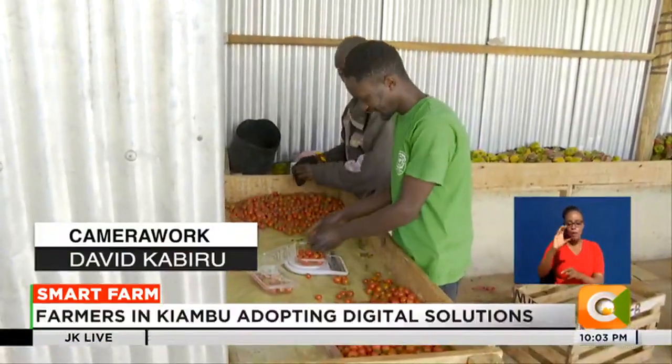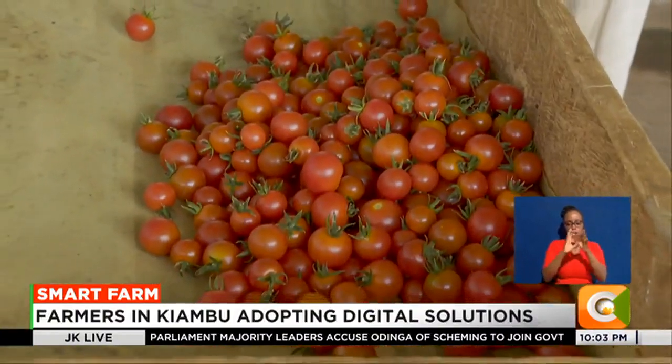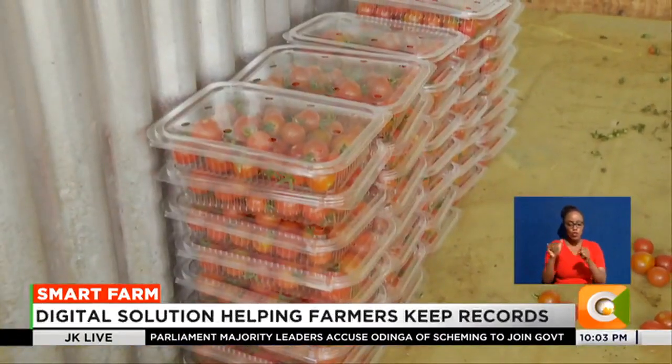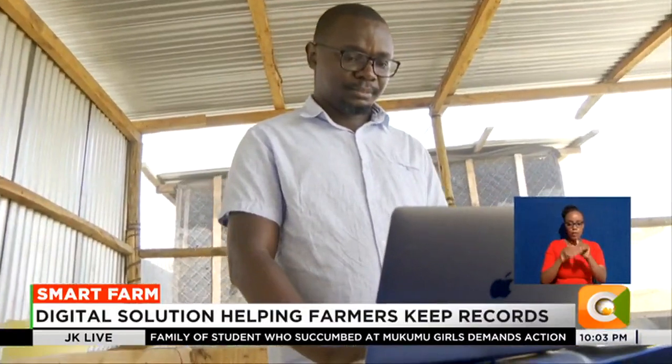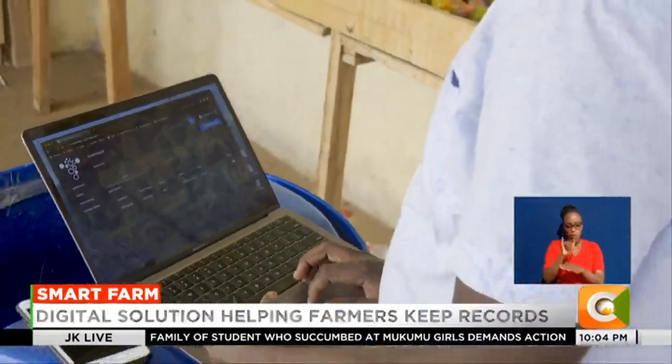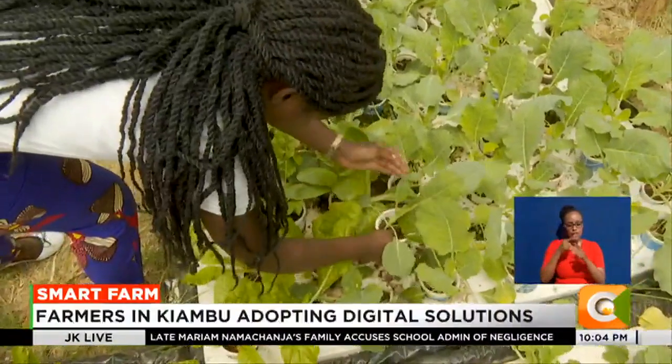Digital solutions have today enabled farmers like Ochieng to eliminate middlemen in the value chain as they identify and get links to markets, ensuring they maximize their earnings. The biggest benefit is accountability — you're able to track records and how much you've used. If there are any loopholes, perhaps if someone was managing the farm for you, you can seal them. You're also guaranteed that the solutions you're getting for challenges in your farm, be it pests and diseases, are actually from an expert.